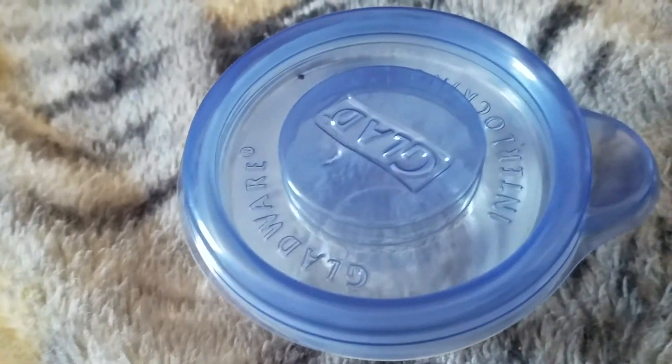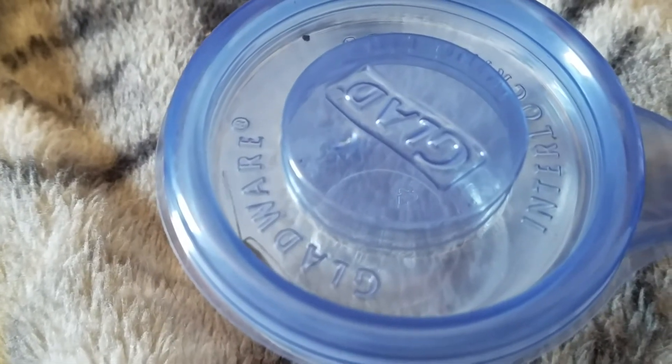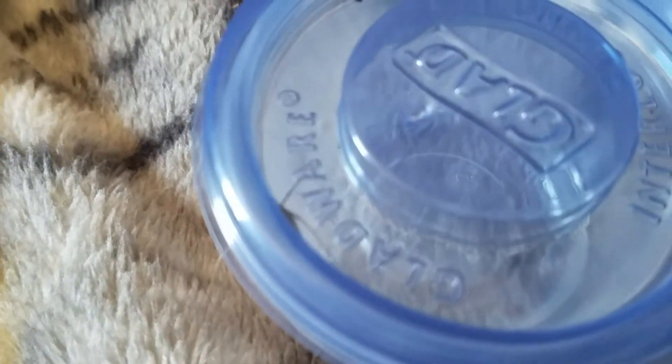Certain beetles make squeaking noises as a defense mechanism because it surprises predators. So I'm going to see if you'll be able to hear this beetle when I touch him, because he'll make a little squeaking noise.